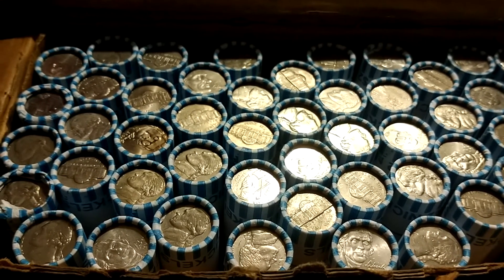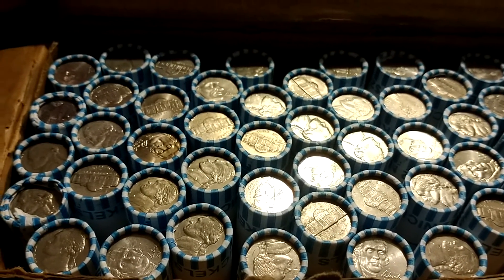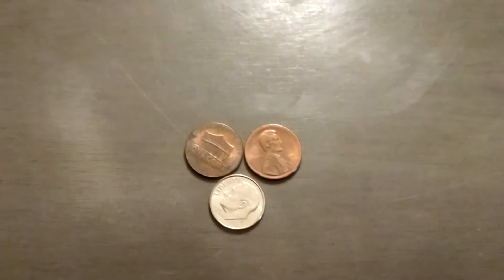Surface finds for today — drumroll — I know, bad drumroll — but here it is: 12 cents added to the pile.